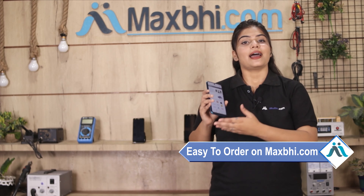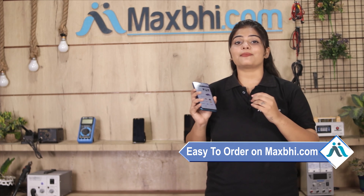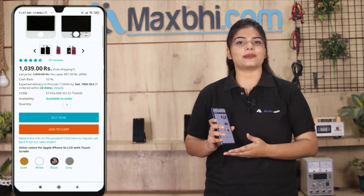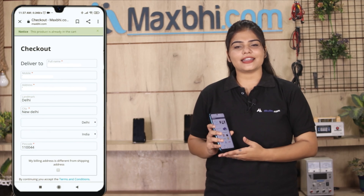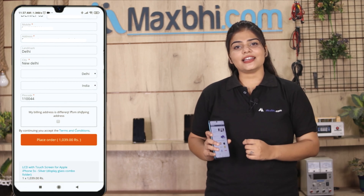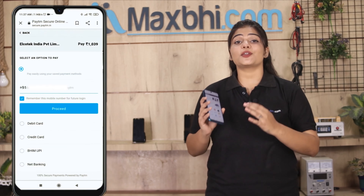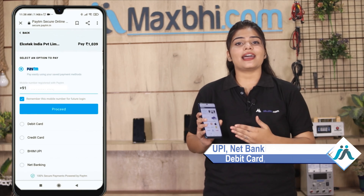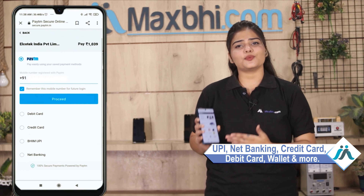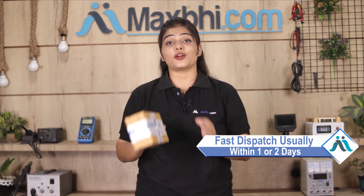Friends, MaxBee.com is very easy and simple to use. Visit our website MaxBee.com, go to the product page, enter your name, mobile number, and address to place your order. After clicking on order, you will be directed to a secure payment page. Once your payment is done and your order is processed, it will be safely packed and dispatched within one or two days.